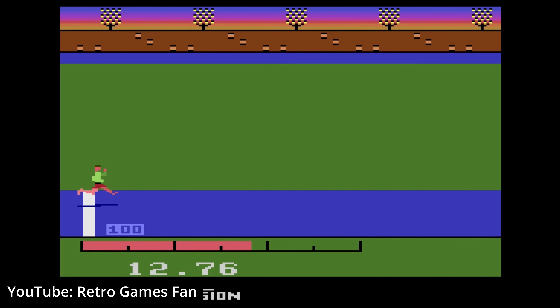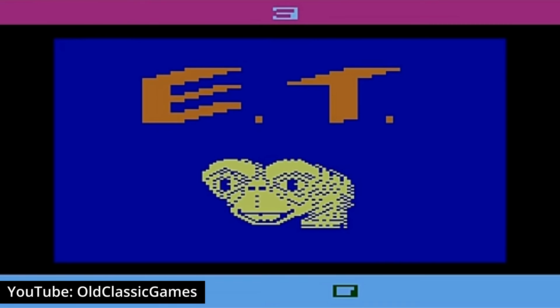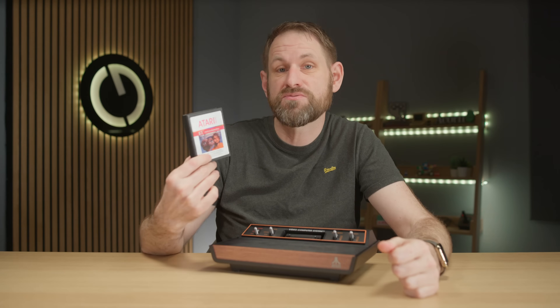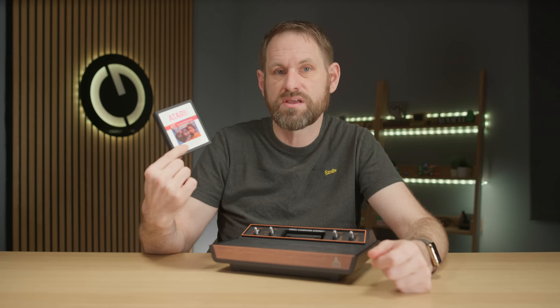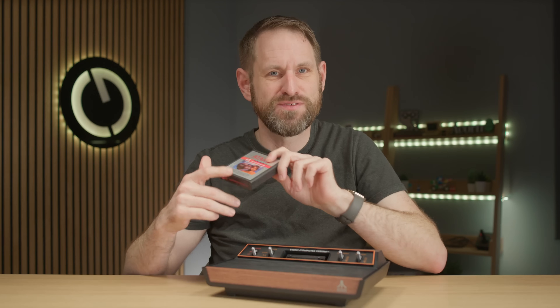And I've also got myself a copy of ET. Now, this is what many people believe to be the worst video game ever made. It was so bad that Atari in the USA threw the unsold stock into landfill — they literally dug a hole in the ground and buried them. I'm going to make Erin play this, which should be quite amusing, and I will release that in a future video.